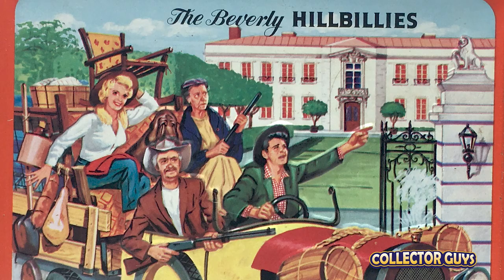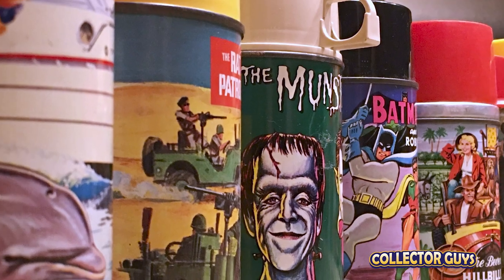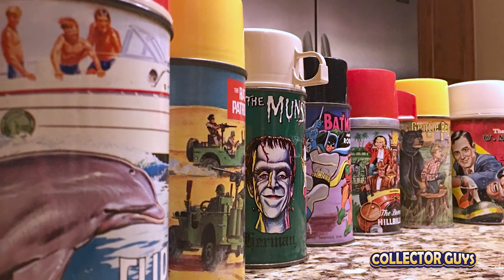Whether you watched them first run or in repeats, TV programming in the 1960s has a unique place in TV history. A decade of escapist programming with absurd storylines. Now a close look at some of the lunchboxes featuring those classic prime time TV shows.